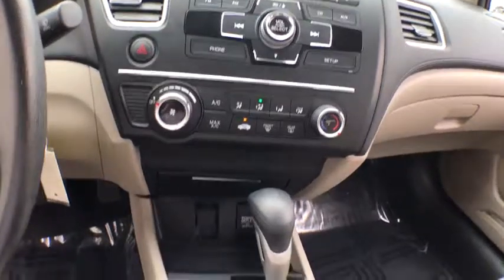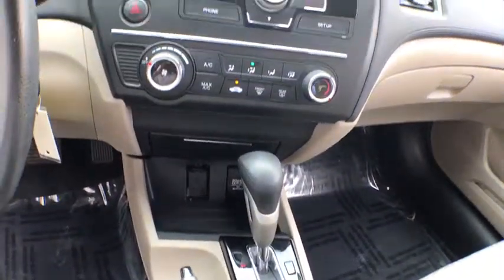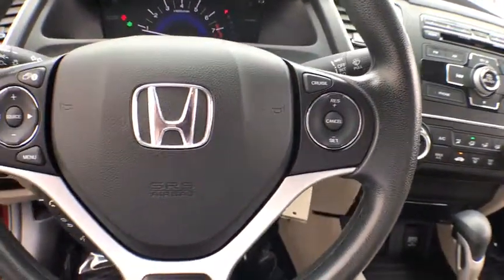Floor mats, AM-FM stereo radio, rear defrost, front wheel drive, CD player, trip computer, security system, power windows, and MP3 player.